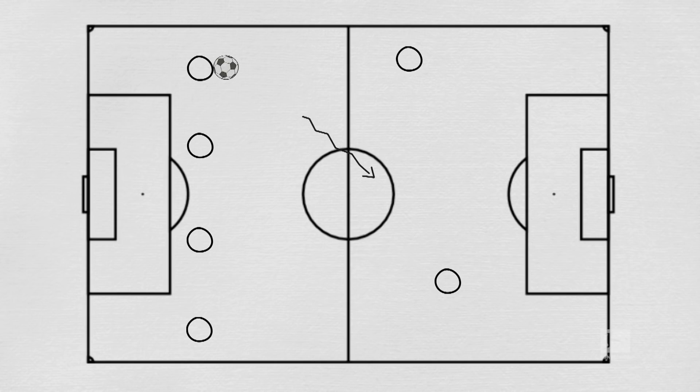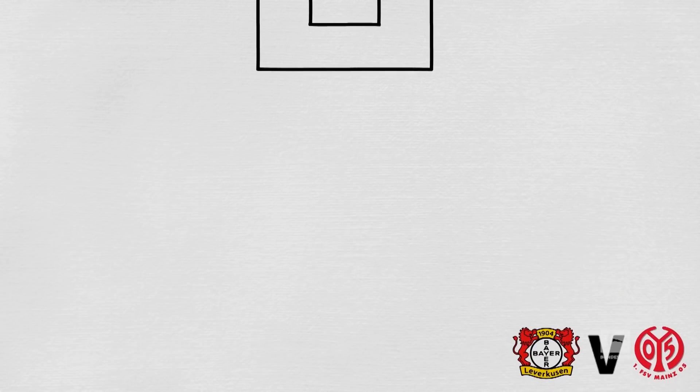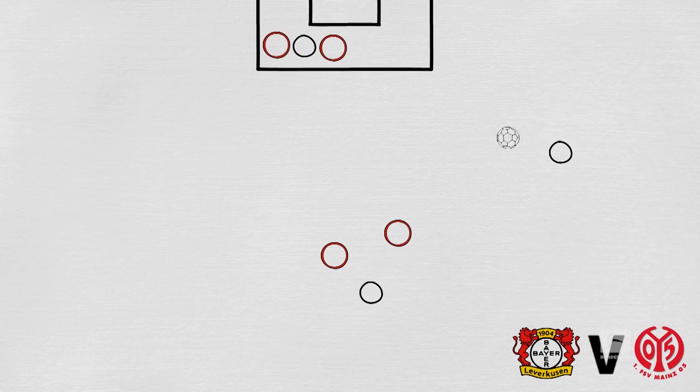From the right, Bailey likes to cut inside and shoot powerfully with his left foot, the aspect of his play that's most reminiscent of Robben. His recent effort against Mainz was a perfect example. Bailey was fed the ball in space, with Lucas Olario's diagonal run drawing several Mainz players forwards towards the ball, and Kevin Follin's movement in the box distracting two more. One touch, then a rasping left-foot shot that left the keeper with no chance.